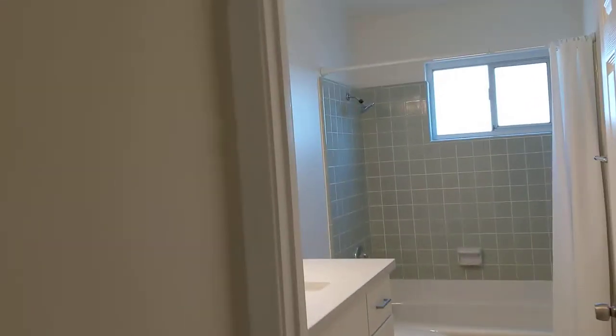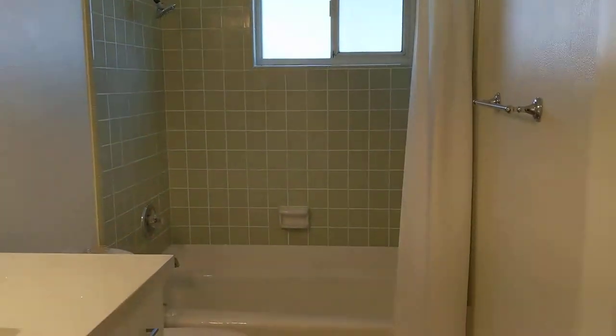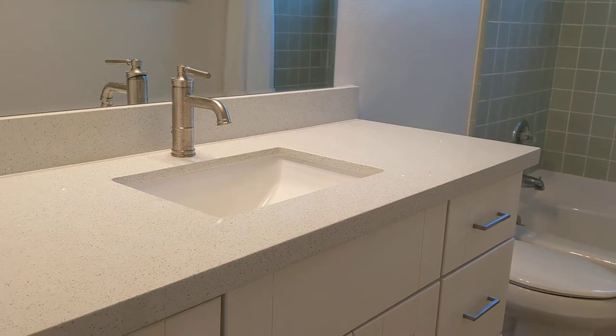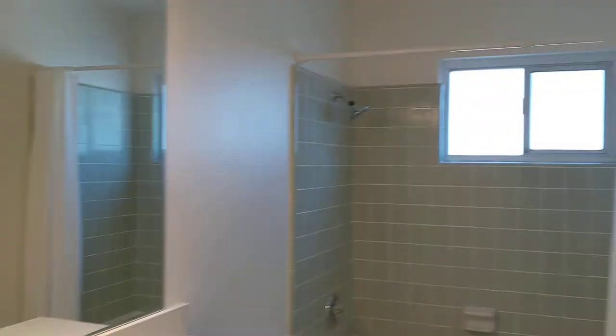Then you have the hallway bath here. You've got the tub shower, remodeled counters, new fixtures. Really nice look.